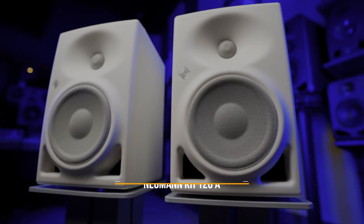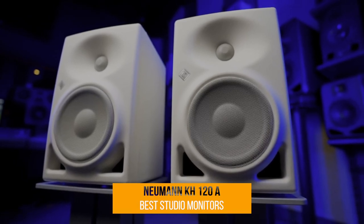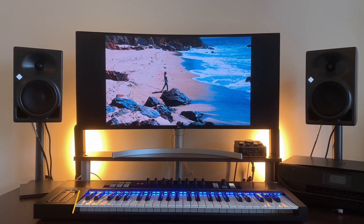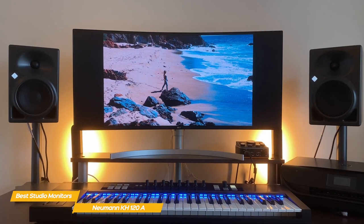First up, the Neumann KH120A. The Neumann KH120A are very accurate studio monitors. They deliver rich sound with an uncolored, tight and punchy bottom end that's not hyped, and are ideal for producing precise mixes with extraordinary detail.